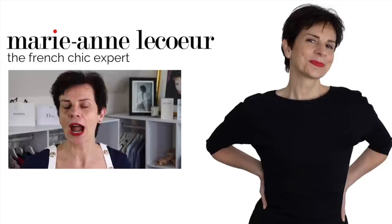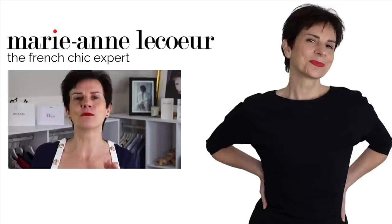Bonjour Frenchic Ladies, it's Marianne. Today in this video I will show you 10 items I would not be without and that you can find on Amazon. By the end of this video you will have a list of 10 items that maybe you will not be without as well.